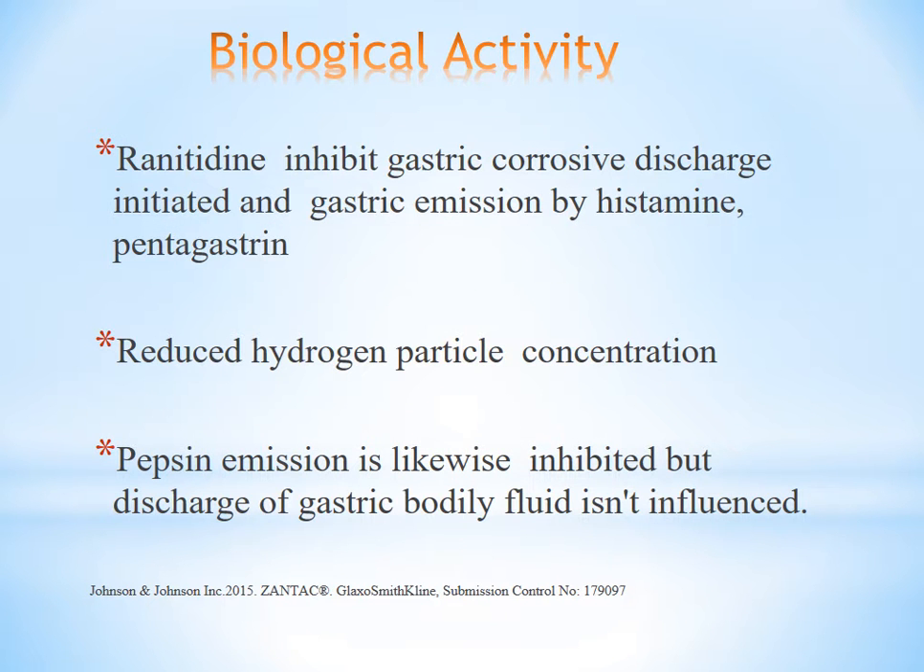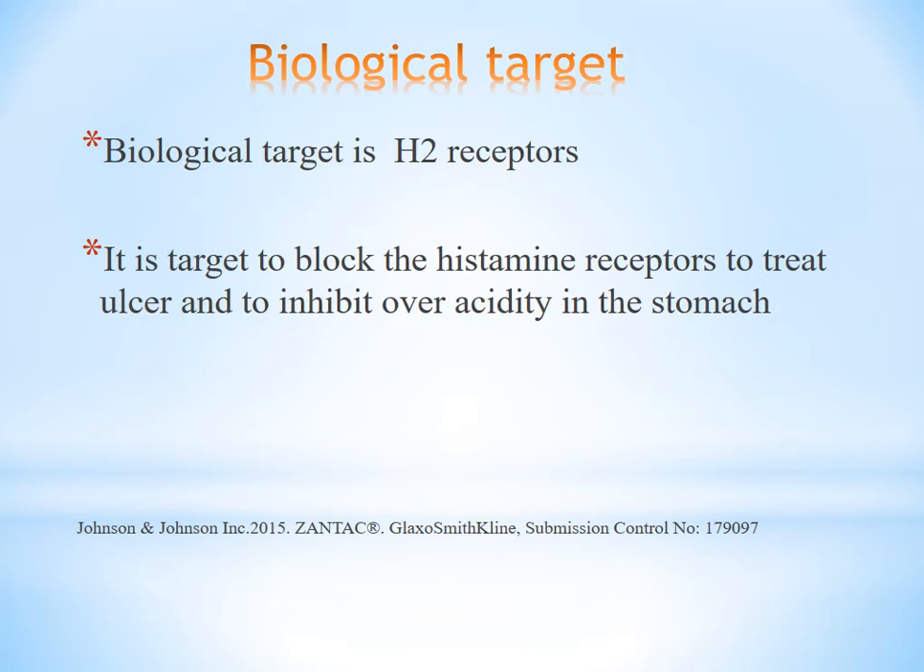Biological activity: Ranitidine inhibits gastric acid secretion initiated by histamine. It reduces hydrogen ion concentration. The fixing of gastric emission is likewise hinted by the reduction in gastric discharge. The target is the H2 receptor — blocking these receptors reduces or eliminates corrosive acid production in the stomach.